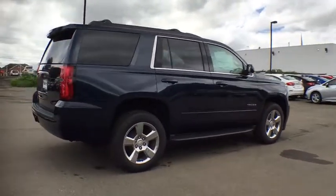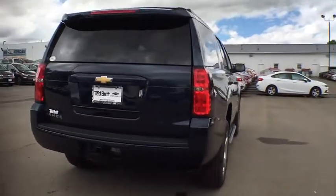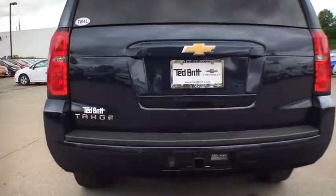Tahoe has been the best-selling sports utility vehicle, accounting annually for more than 25% of all full-size SUV registrations in the United States.